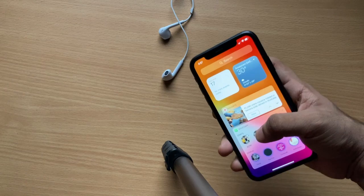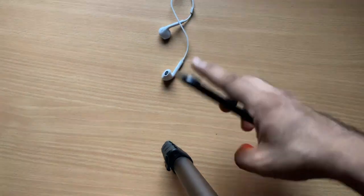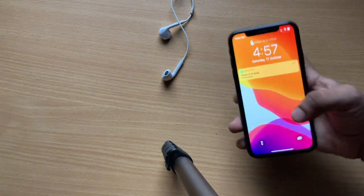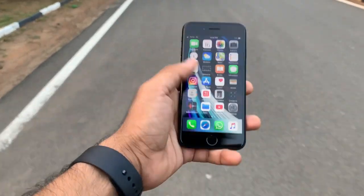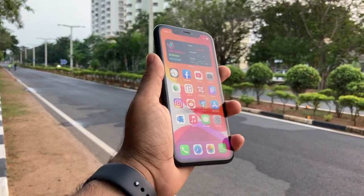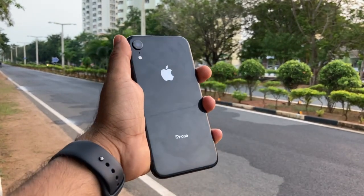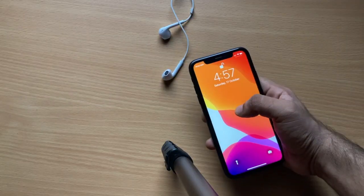The XR usually sells for around 50,000–52,500 rupees, but if you can find it for less than 40,000 rupees it's a very worthy phone and a solid competitor to the iPhone SE. If you want a small, compact phone with decent speaker performance, incredible camera, and the latest processor, opt for the SE. If you want a bigger display, better speakers, and better battery life, opt for the iPhone XR.